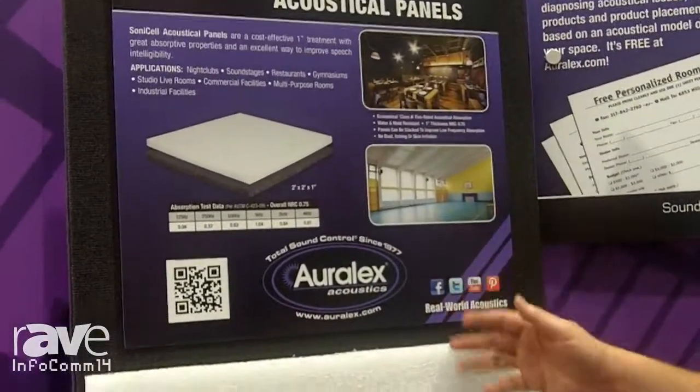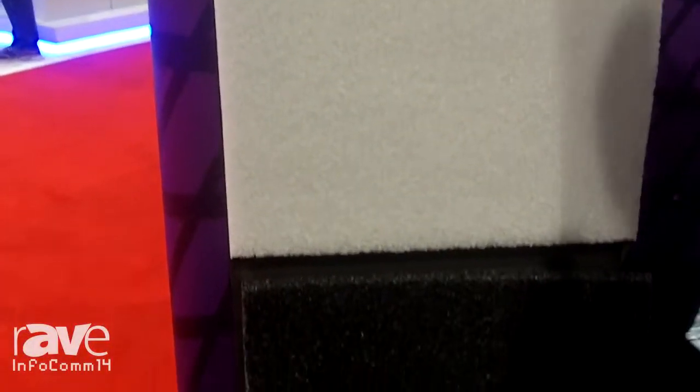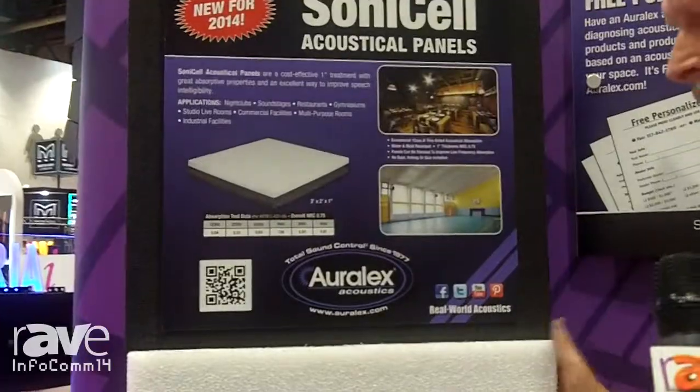It's also appropriate for wet locations — swimming pools, those kinds of things — outdoors, restaurants. Very good NRC ratings. It's a Class A fire rated product and will be shipping July 1st.